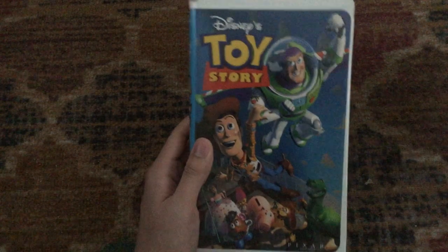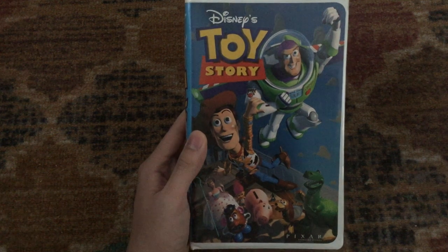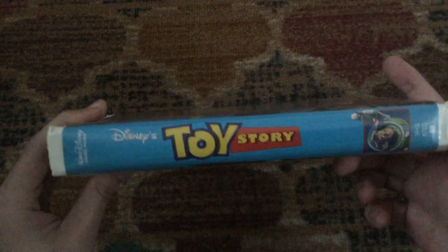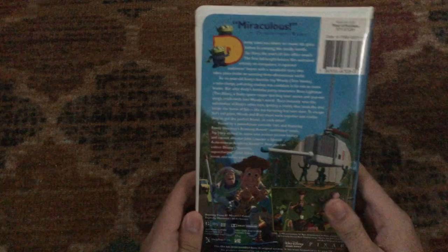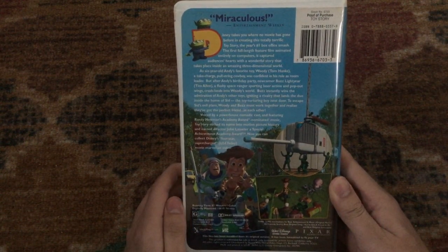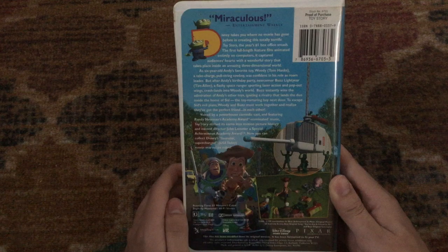Next one is the 1996 VHS of Toy Story, which is a 1995 movie that needs no introduction and was the debut of Pixar Animation Studios. 'Miraculous,' says Entertainment Weekly. 'Four-star, supercharged,' says USA Today. It features of course the voices of Tom Hanks and Tim Allen as Woody and Buzz respectively. Rated G and it's 81 minutes.